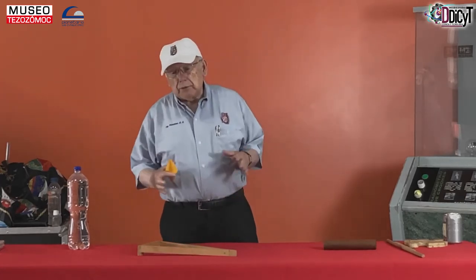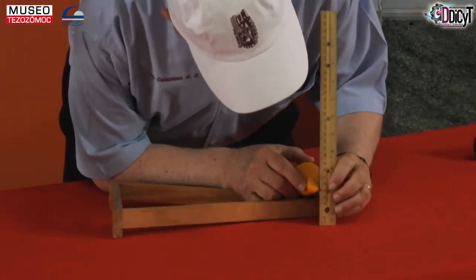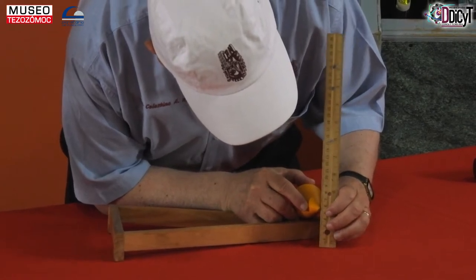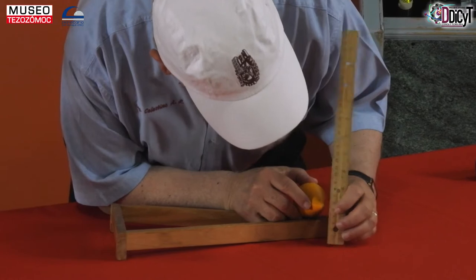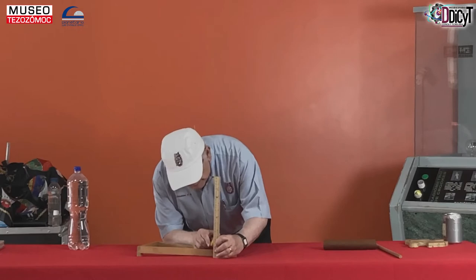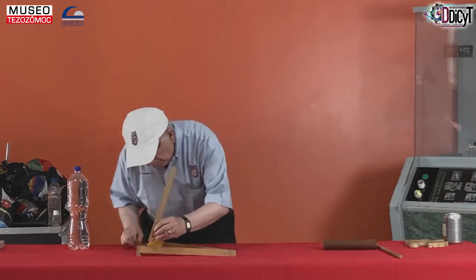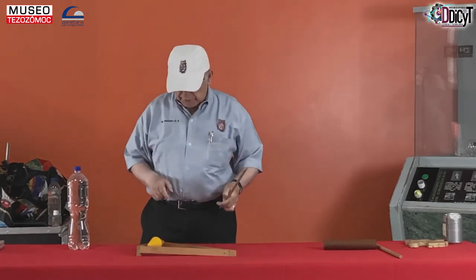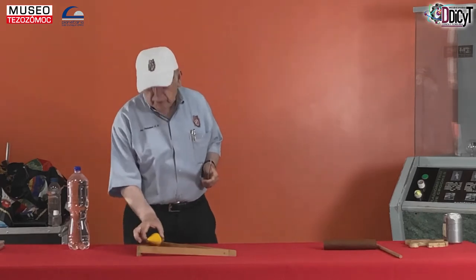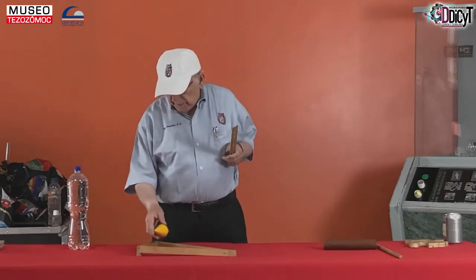En este caso vamos a necesitar un aparato muy complicadísimo para medir esto. Simplemente lo que necesitamos es una regla. Si yo mido aquí la altura que tiene el doble cono cuando lo tengo del lado supuestamente de abajo, más o menos está a 5 centímetros de la mesa. Si lo dejamos ir, que aparentemente va subiendo, lo ponemos aquí fijo y volvemos a medir: nos encontramos que ahora está aproximadamente un poco arriba de 3.5 centímetros. O sea, este movimiento que ha hecho el doble cono en realidad ha bajado, aproximadamente un poco más de un centímetro.